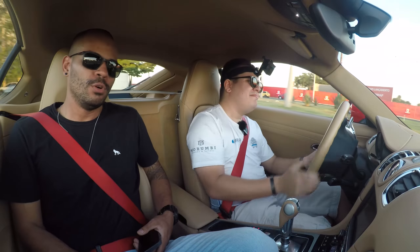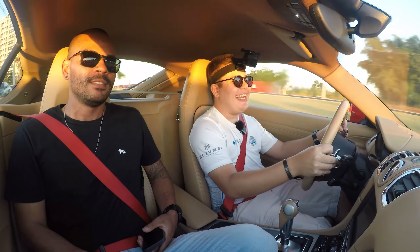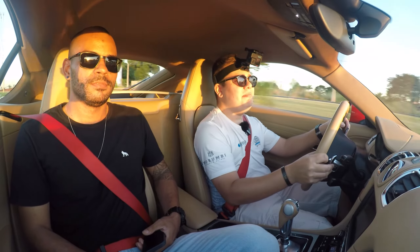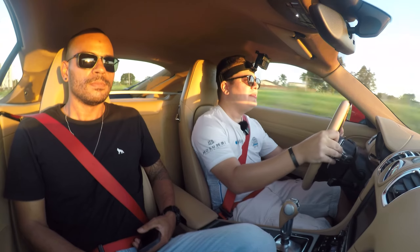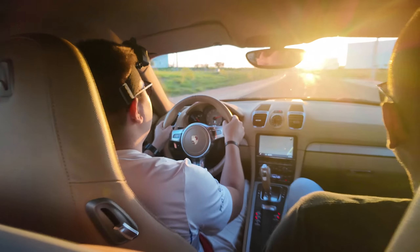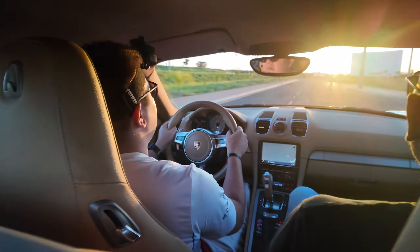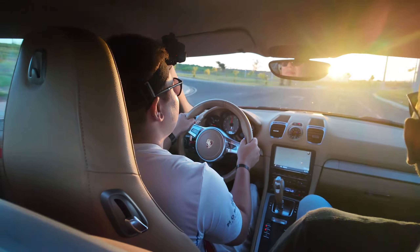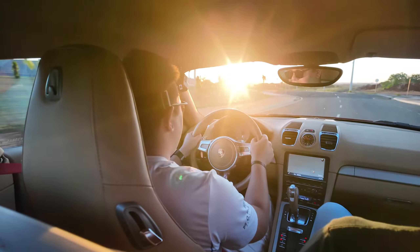What do you like most about this car, Sérgio? The driving position is excellent — very low to the ground, legs stretched out. And how responsive the paddle shifters are for upshifts and downshifts. Seven gears right at your fingertips.